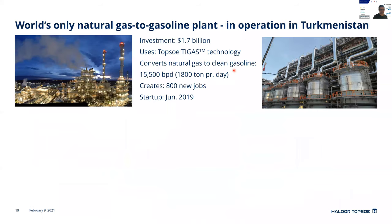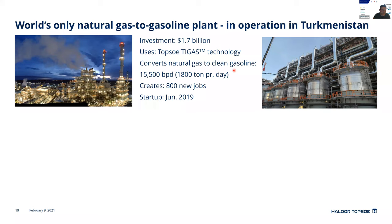Topsoe is a leader in this technology. We have the world's only natural gas to gasoline plant, operating in Turkmenistan since 2019, producing around 1,800 tons of gasoline per day. Turkmenistan has a lot of natural gas but little oil, so they want to liquefy the gas and make chemicals and gasoline from it.